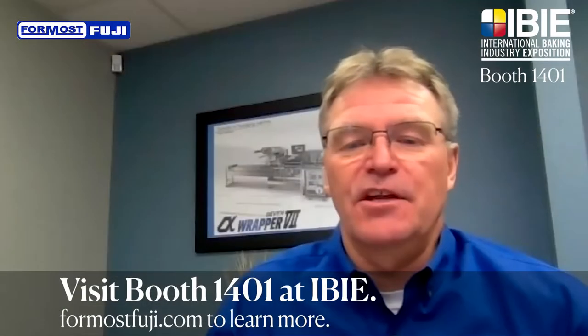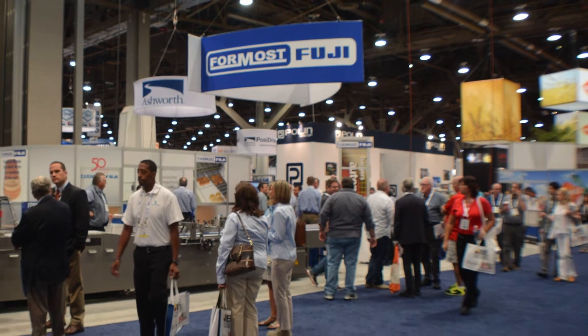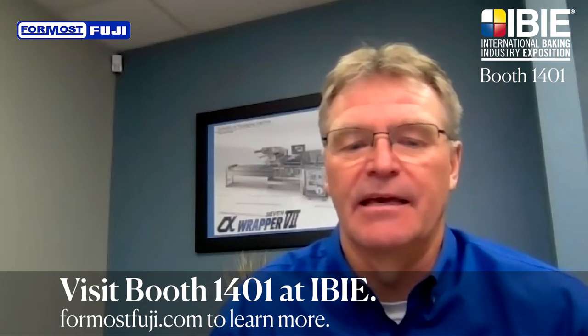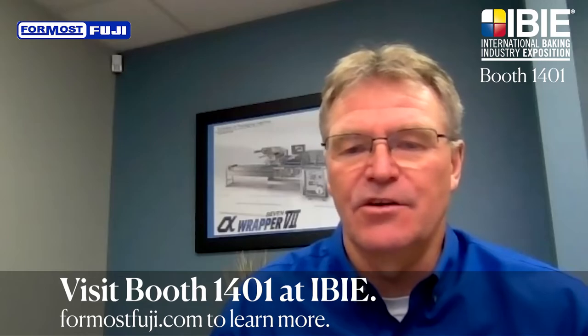We're looking forward to seeing you in person at our booth this fall. With all of the people, equipment, education, and networking — in person, face-to-face — IBIE 22 will be the place to be in baking. You will find us on the front aisle in booth 1401. See you in Las Vegas.